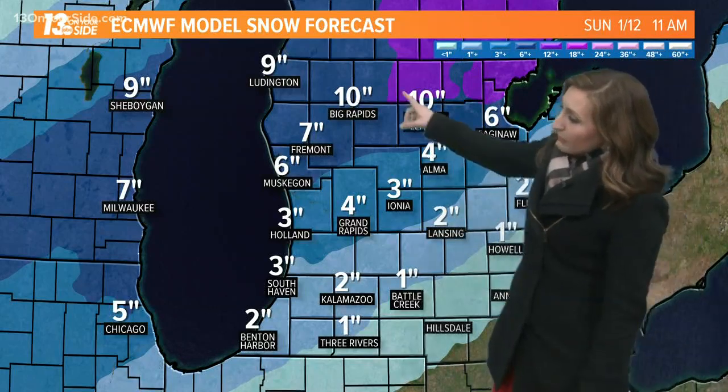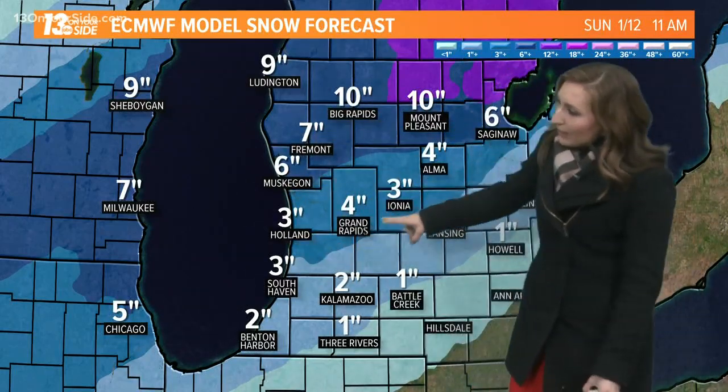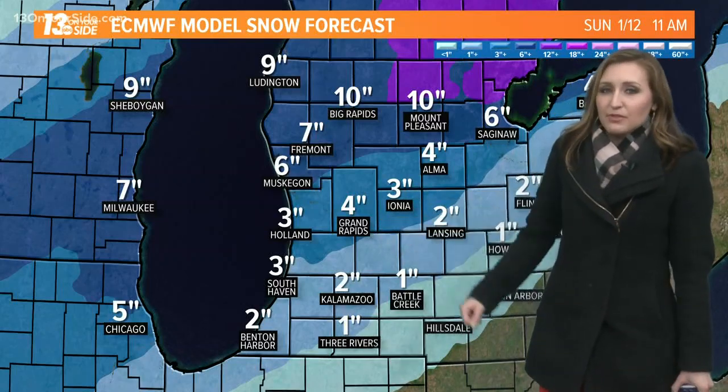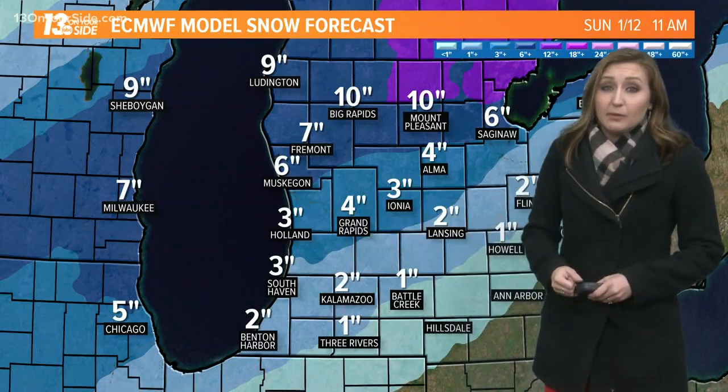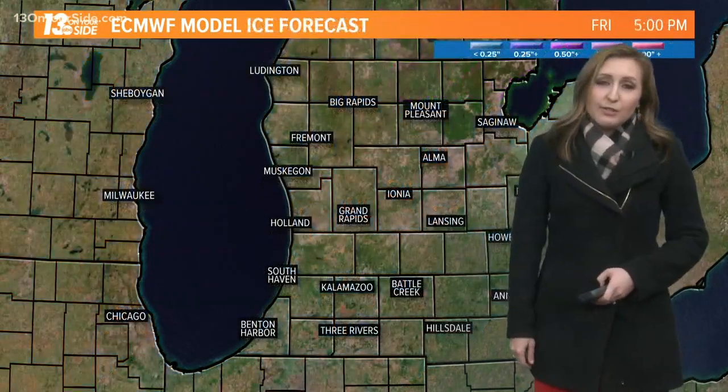Looking at the snow forecast, it's really going to be highest for Muskegon, Fremont, and Big Rapids up to the north. Some of this could actually be sleet mixing in as opposed to snow. It looks like snow amounts could be a little bit lower for us, and maybe not much more than a dusting for Kalamazoo and Battle Creek.